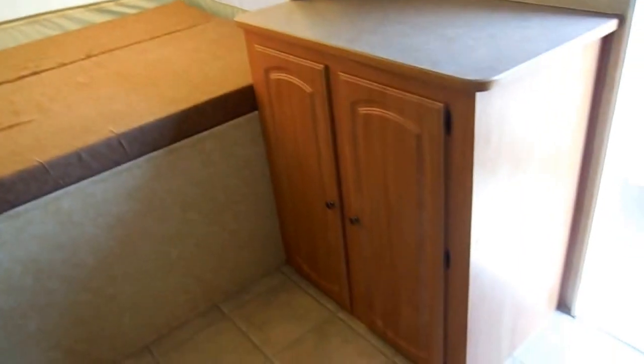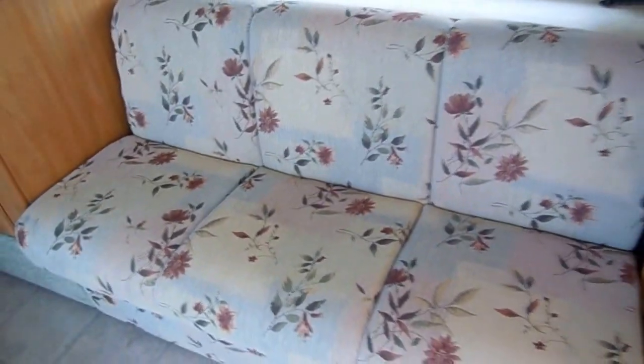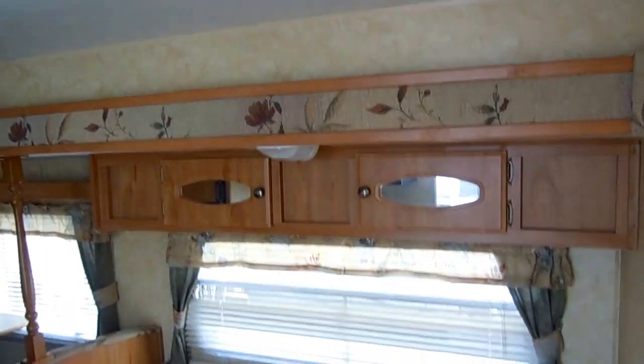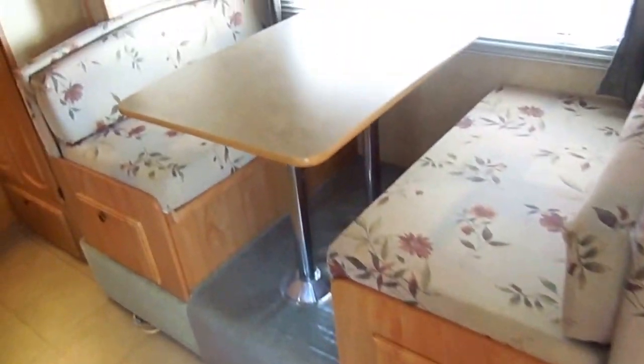Queen bed in the front. You've got a large wardrobe closet right here, a place for a TV on top, and another small storage area. The sofa makes a bed. You've got the upgrade hardwood cabinetry — notice all the woodwork around the slide-out and the cloth inserts. The table booth makes a bed, and there's storage underneath the booth seats.